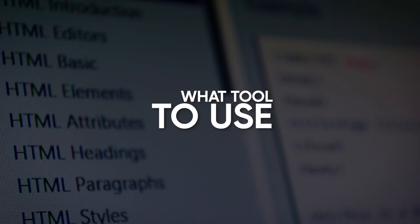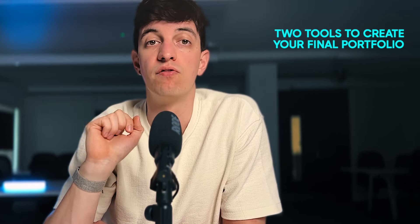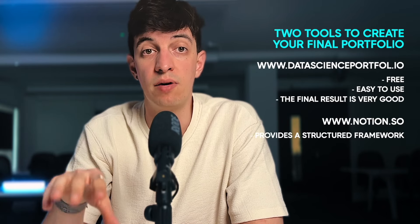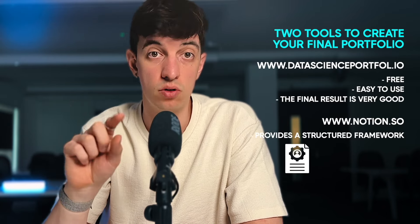To help you implement all of these concepts easily and save plenty of time, especially if you are building your website from scratch, there are two tools I recommend. The first is a website called datascienceportfolio.io, which is completely free — I have a whole tutorial on it and will leave it here. The second is a Notion template that I created, which you can download from the video description for free. It provides a structured framework covering all the essential elements, from project descriptions using the STAR method to visual representations and code embedding, saving you time and ensuring you don't miss any crucial details. The template is fully customizable, allowing you to personalize it to reflect your unique skills and experiences.